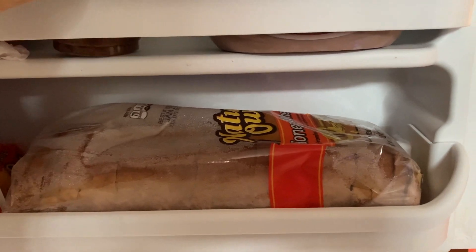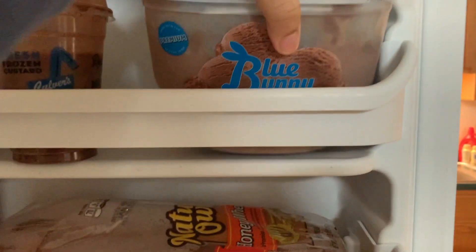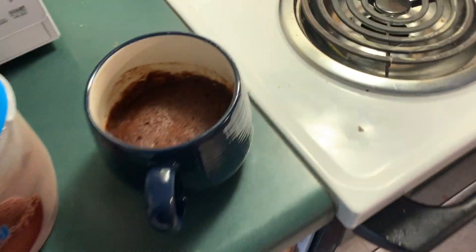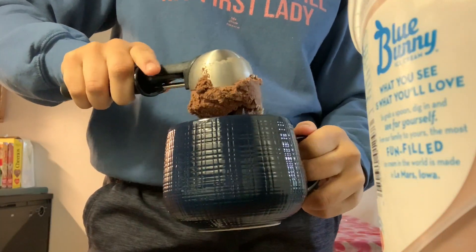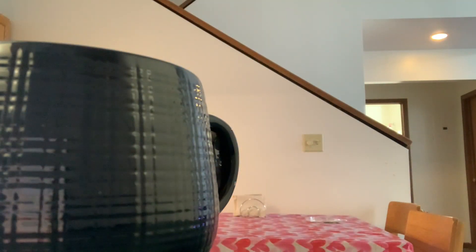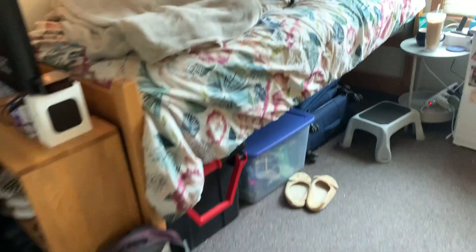I felt extra fancy so I got some leftover chocolate ice cream from my freezer and put it on top to make a breakfast chocolate sundae. I like my breakfast to taste like dessert so I look forward to it more. Just a disclaimer — I do eat healthy, I don't have this every morning. It was a Saturday and I decided to treat myself. Then I just take my breakfast and coffee back to my room.